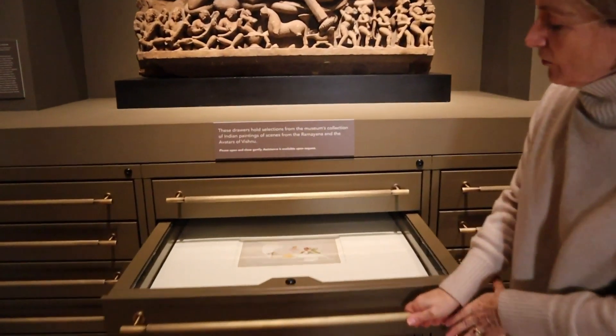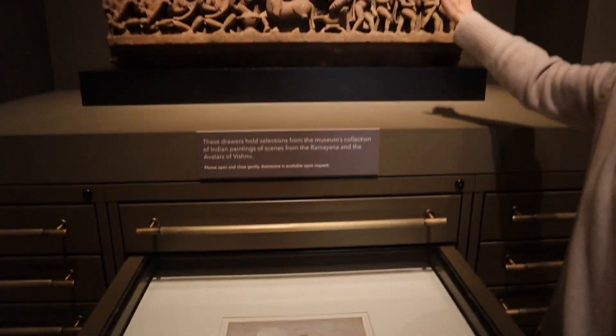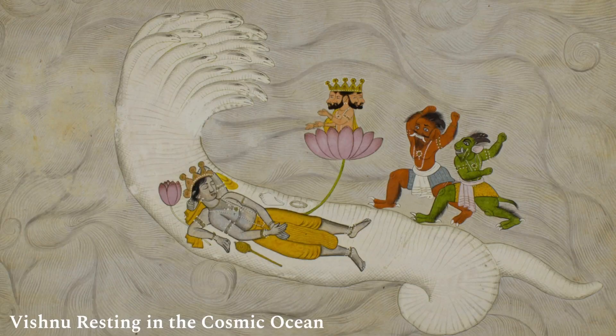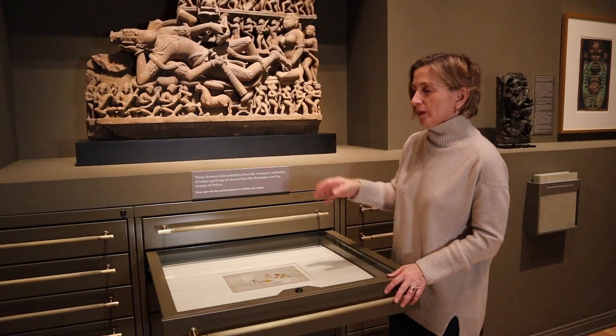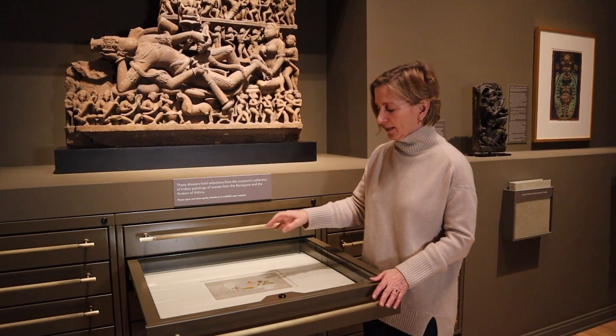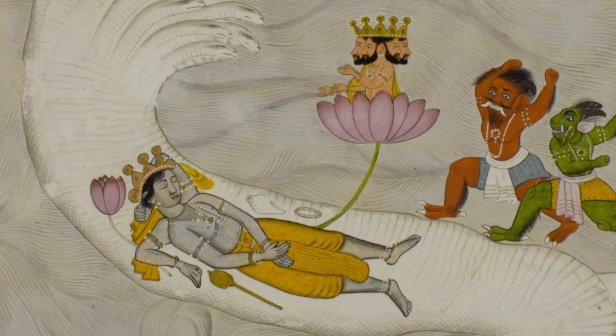One of my favorite things about our new drawers is that this image is a painting that depicts exactly the same subject as we see in the sculpture right above it. So you see the many heads of Sesha, the serpent. Sesha means that which remains, and so in between the cycles of time, Sesha remains. And you can see, as we did in the sculpture, here is Vishnu's mace and his conch shell resting at his side.